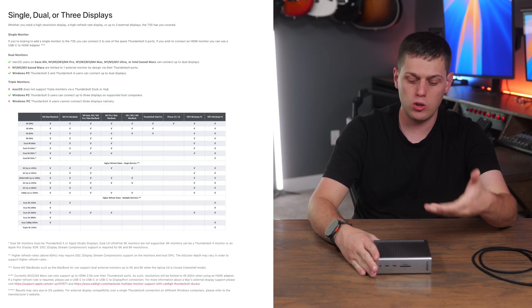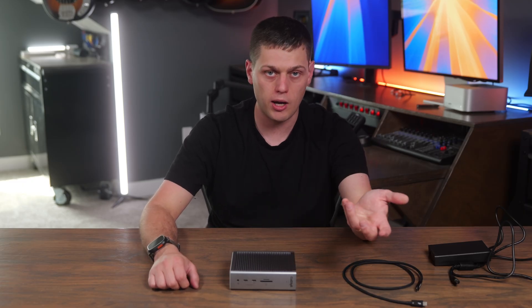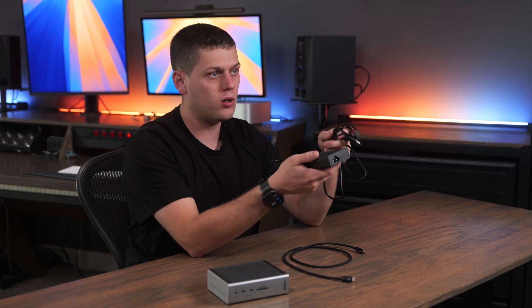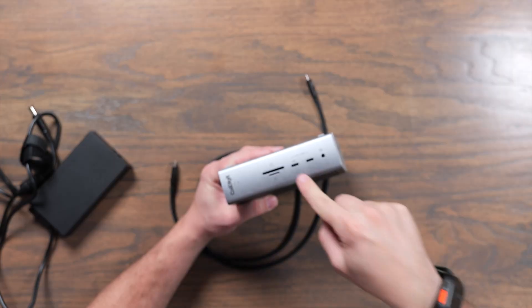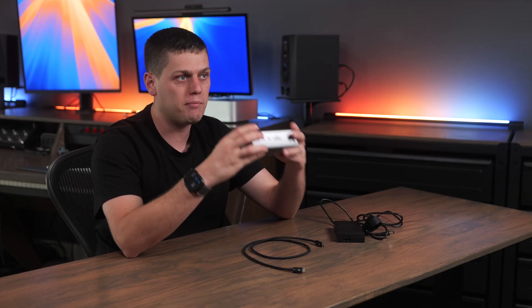The TS5 supports up to dual monitors with a Mac and up to three displays with Windows, though depending on the Mac you have, you may be limited to one external display. It's technically a Thunderbolt 5 dock but is fully backwards compatible with Thunderbolt 3 and 4 computers, and also works with some forms of USB — the port on your device will determine the speeds you get. In the box you get the docking station, the braided Thunderbolt 5 cable, and the 240-watt power adapter, which provides up to 140 watts for your computer. All USB-C and USB-A ports get 7.5 watts, one front USB-C port supports 20 watts of charging, and the Thunderbolt ports on the back each get 15 watts.